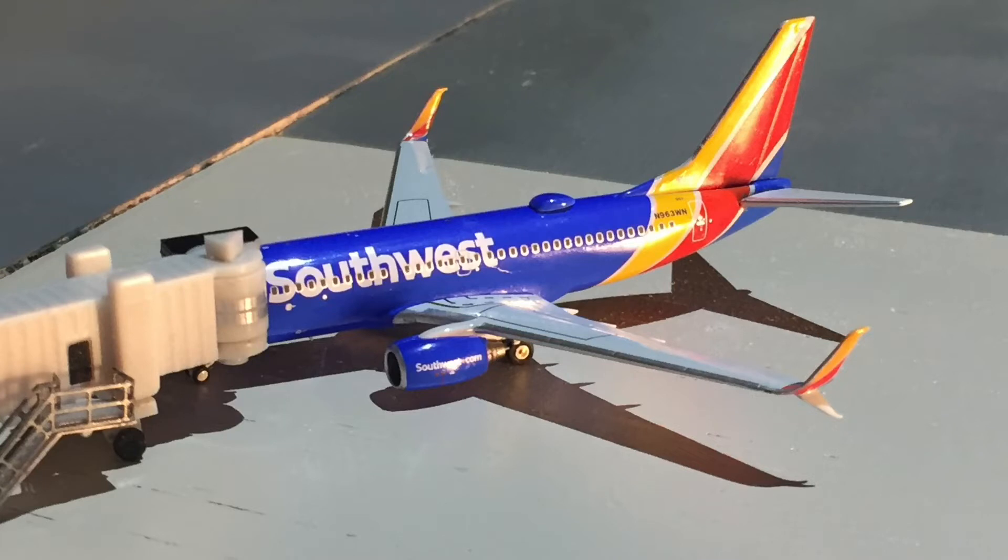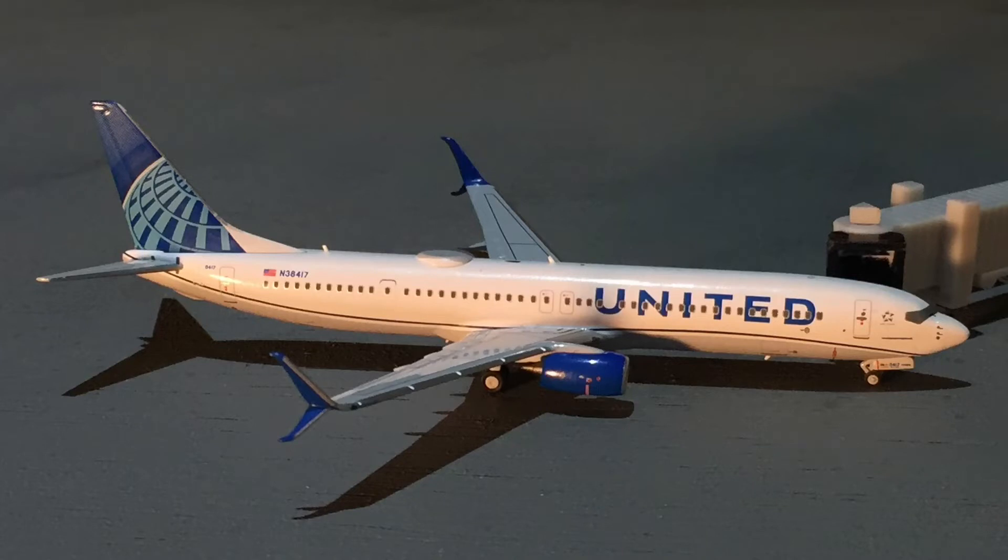The last aircraft in the Southwest section is a Boeing 737-700 in the Heart livery with split scimitar winglets, on a turn-on flight to Chicago Midway.